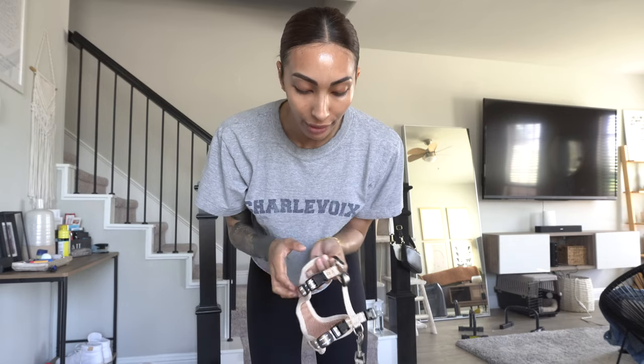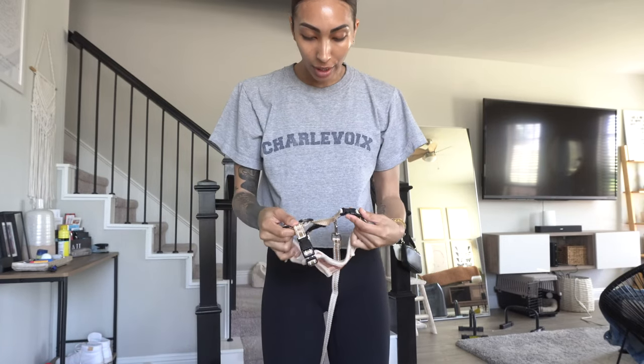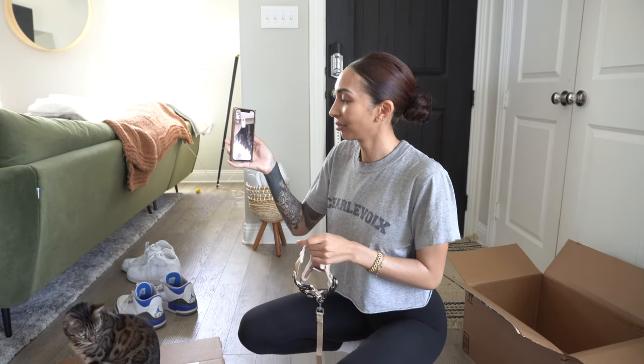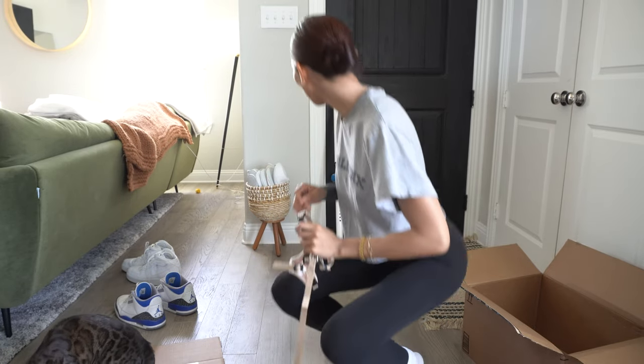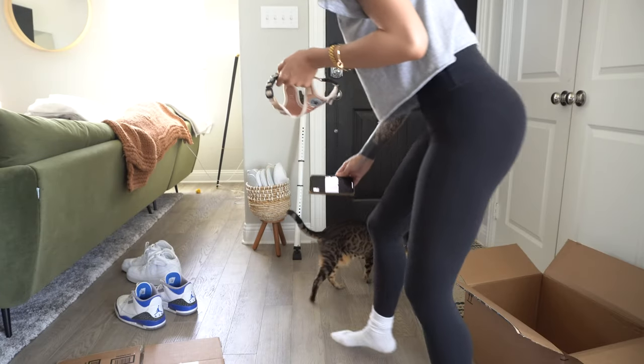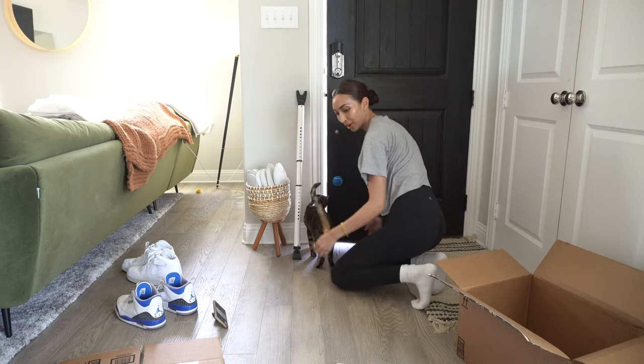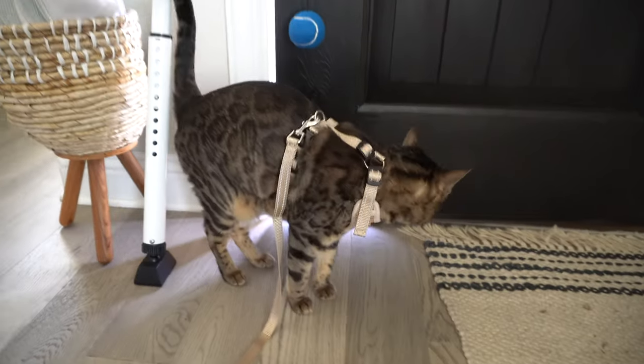Luna got a new harness. The harness that caused her to scratch my face — she doesn't like it because I had to put her head through it since it didn't unclip around the neck. I found this one that clips around the neck and around her body, so I don't have to stick her head through anything. I'm also on FaceTime with my bestie — she's in Houston and she also has a cat, but she doesn't take her cat for walks. Her cat's name is Estelle but we call her Stella. Luna just stood there while I put the harness on — she's so good.